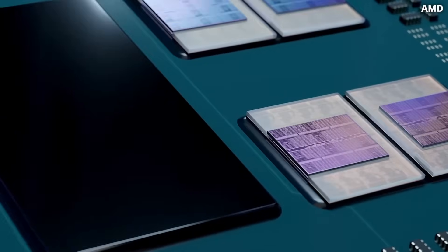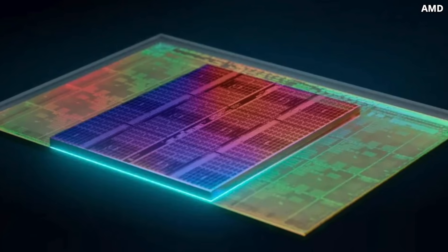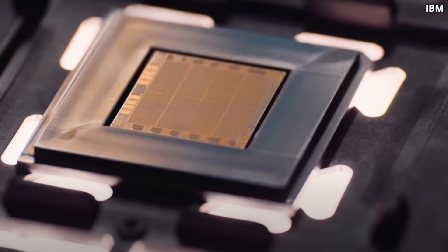When we realized we cannot scale SRAM memory any further, we found another option: chiplets — simply placing memory right on top of the cores. It was a huge deal back in 2022 when AMD introduced their V-Cache technology. Using TSMC's 3D SoIC (System on Integrated Chips) packaging technology, they stacked an additional 64 megabytes of L3 cache right on top of the CPU die, giving a huge performance boost to many applications including gaming.